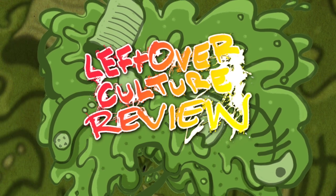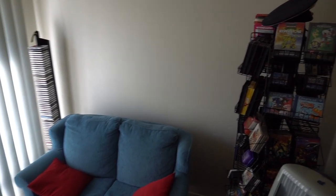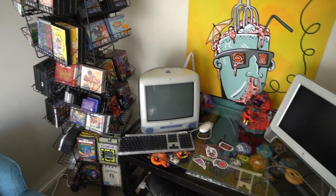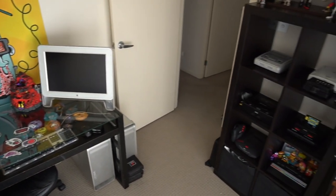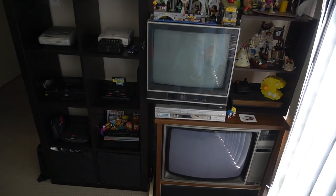Hey guys, welcome back to the Leftover Culture Review. It's been months since I've gotten to say that - it feels like a really long time. I haven't been making new videos; it's been really hard without a games room. I went through the process of moving house and there were a few personal complications, but finally I've got a games room back again. I'm so glad to be back on camera, and I figured I may as well start off this new chapter of the Leftover Culture Review with a games room tour.